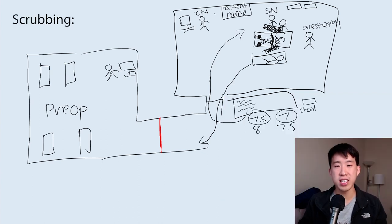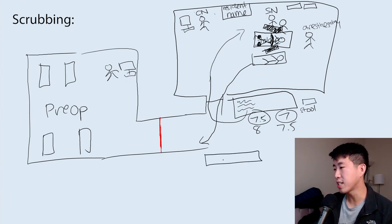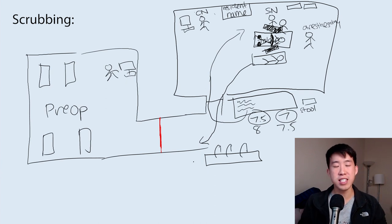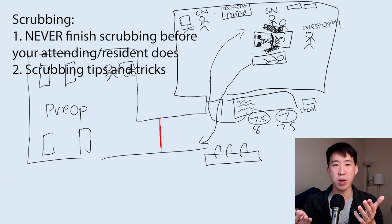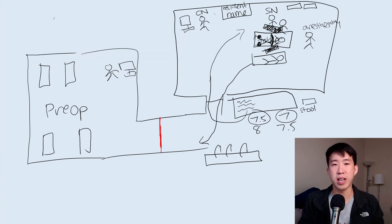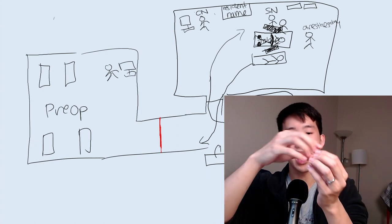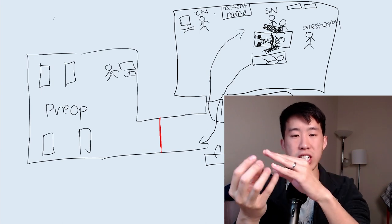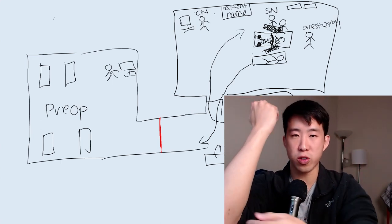The next phase is when the resident or attending tells you to start scrubbing. Usually outside the hall there's a big sink where you scrub. Watch some videos on how to scrub, but a couple of key things: you need to scrub for a long time, and you should never finish scrubbing before your resident or attending. The basic principles are you get a povidone-iodine or chlorhexidine scrub, wash your nails for about 10 seconds on each side, then in between the fingertips for about 10 seconds, then up and down to the elbow for about 30 seconds.